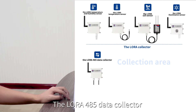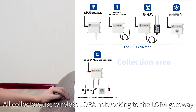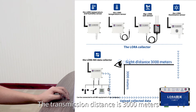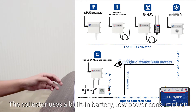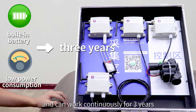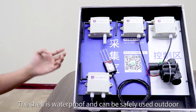The LoRa-485 data collector can connect any 485 device to the LoRa gateway. All collectors use wireless LoRa to communicate with the LoRa gateway. The transmission distance is 3,000 meters, which avoids the trouble caused by on-site wiring. The collector uses a built-in battery, low power consumption, and can work continuously for 3 years. The shell is waterproof and can be safely used.